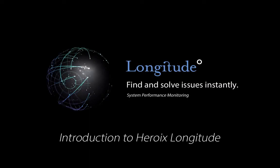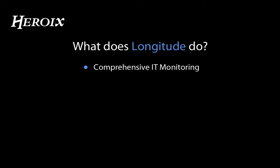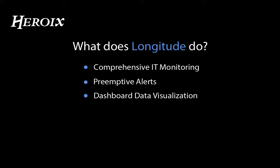Welcome to this short introduction to Heroics Longitude. What does Longitude do? Heroics Longitude is on-premises, agentless software that provides comprehensive IT monitoring, preemptive alerts, dashboard data visualization, and customized reporting for your IT environment.